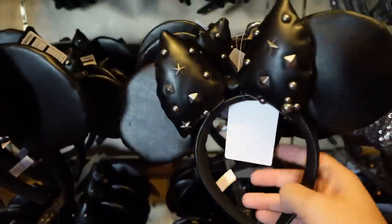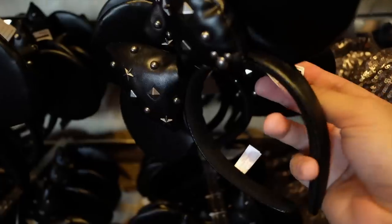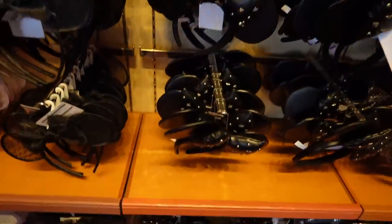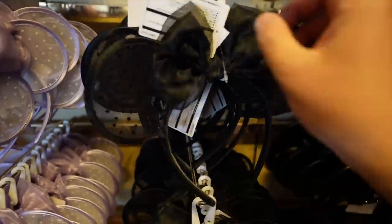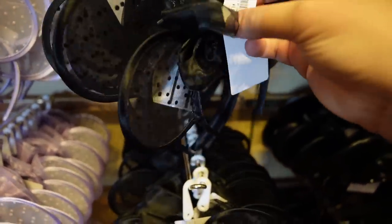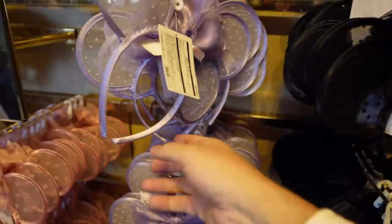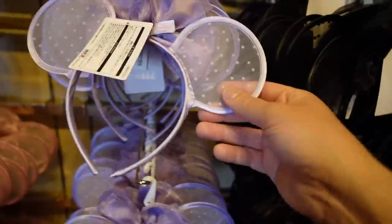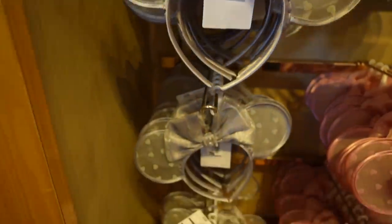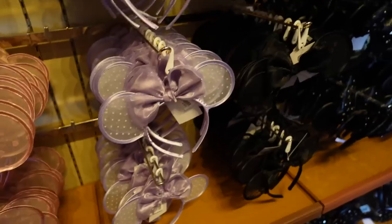Oh, and there are lace mini ears — they are very light, almost weightless, and very elegant. 1,800 yen. These come in pink and silver. They might be more comfortable to wear than the standard ones because after a while the standard ones can start to hurt. These are very pretty though. Okay, I'm going to do some shopping and then show you what I bought.